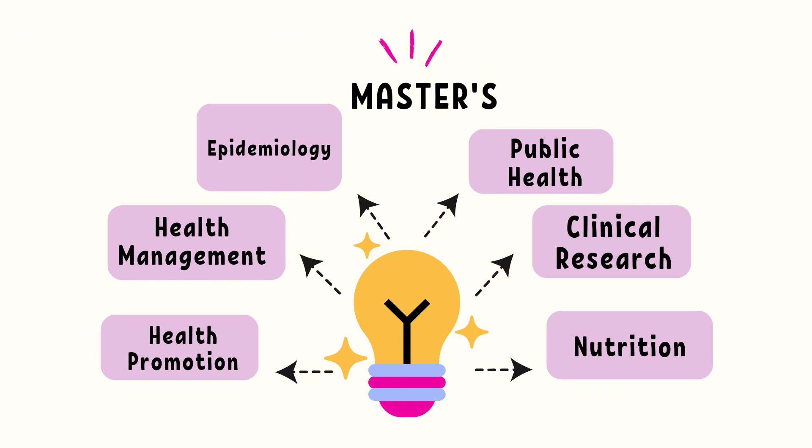Common master's degrees include master's in epidemiology, health management, health promotion, public health, global health, infection, disease and microbiology, mental health, clinical research, and nutrition.